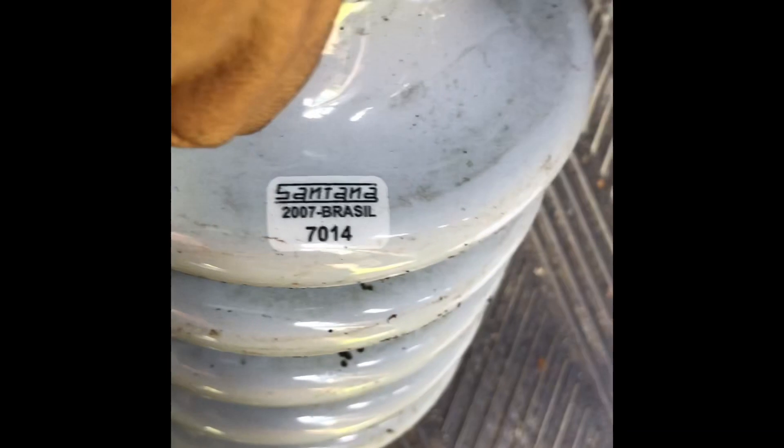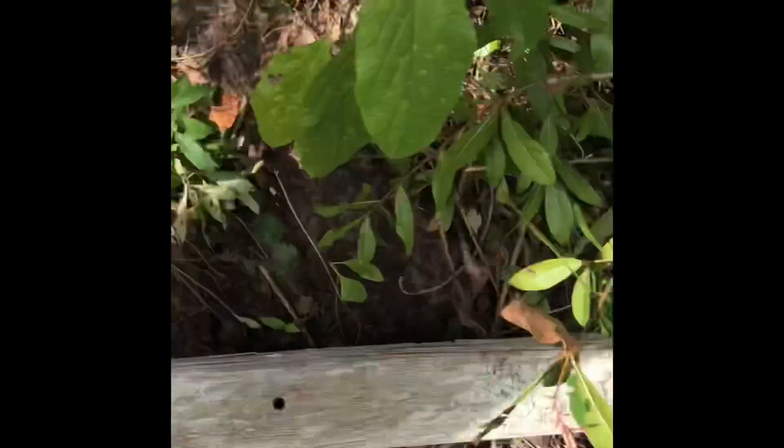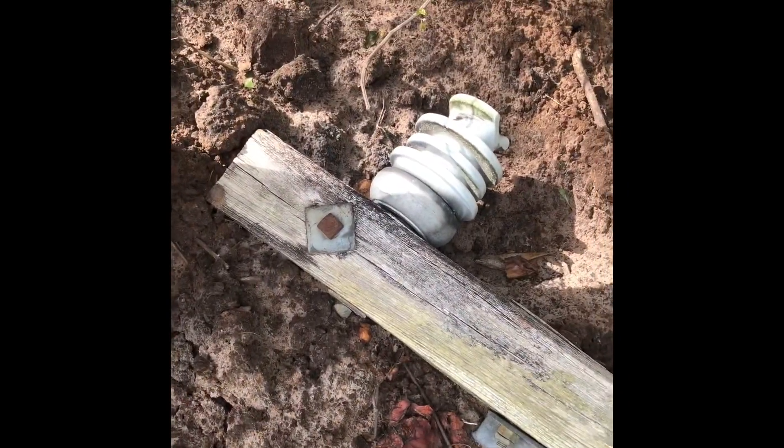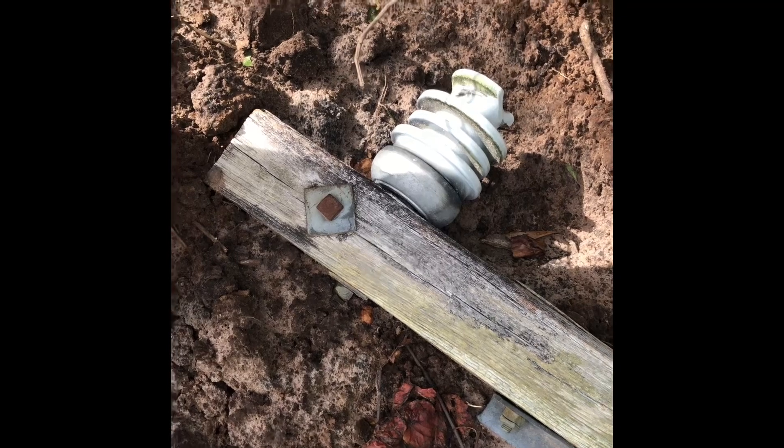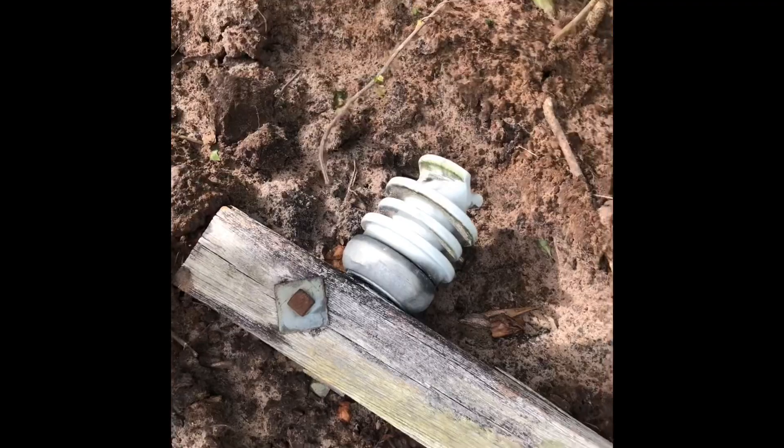Santana 2007, Brazil. So we're at our next pole and we got some Chance pin types — three sheds, staggered sheds. They're pretty cool, they're different. I'm gonna try to grab one or two and I'll get back to you.